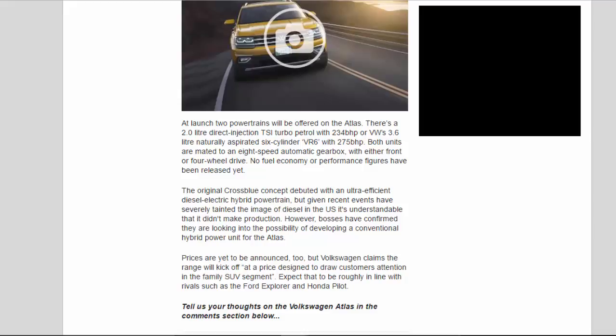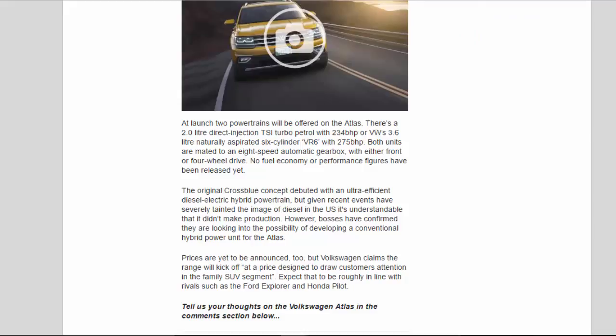Prices are yet to be announced, but Volkswagen claims the range will kick off at a price designed to draw customers' attention in the family SUV segment. Expect that to be roughly in line with rivals such as the Ford Explorer and Honda Pilot.